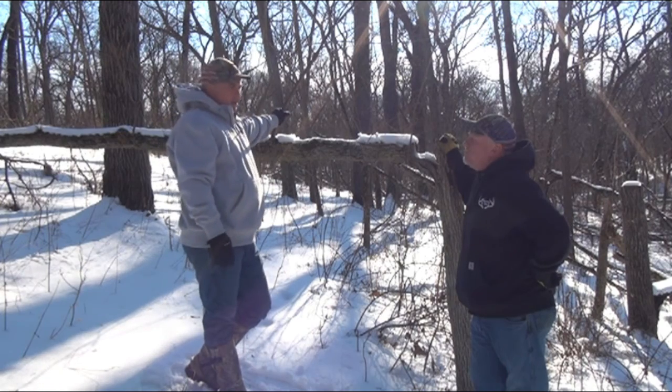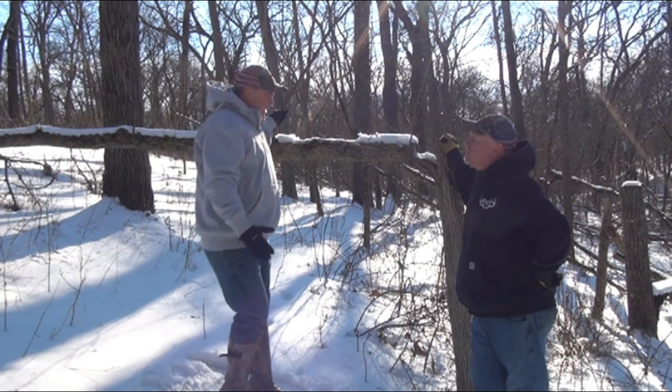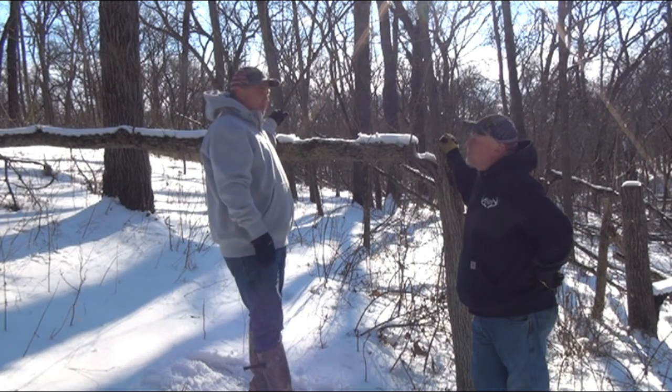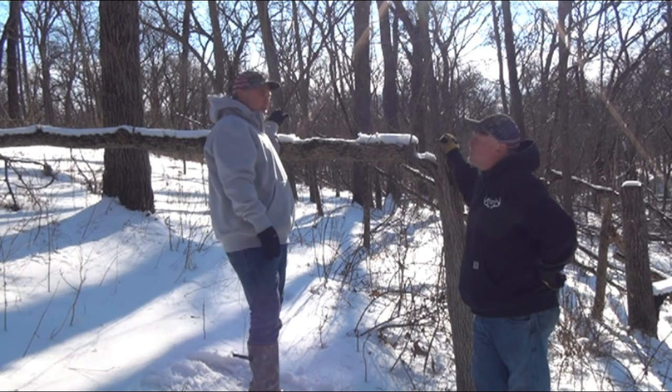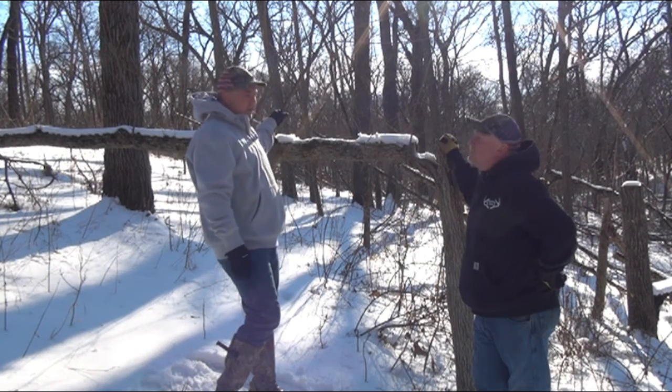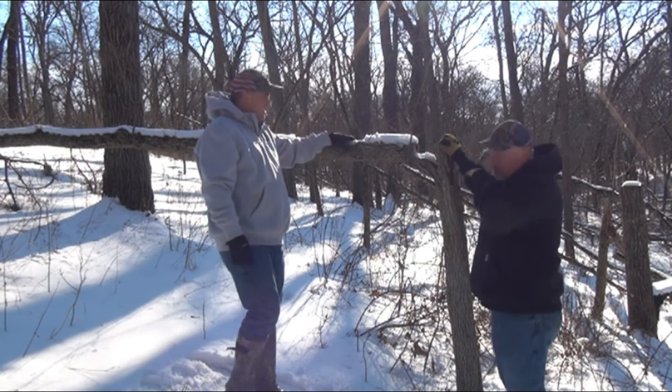We had Jeremy Cochran, a state forester, come out and he said he wants to try to get away from hinge cutting. There were some things he brought up — one being that it can be dangerous. So let's talk about the cons of hinge cutting.